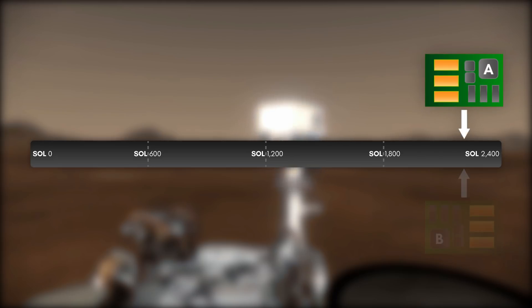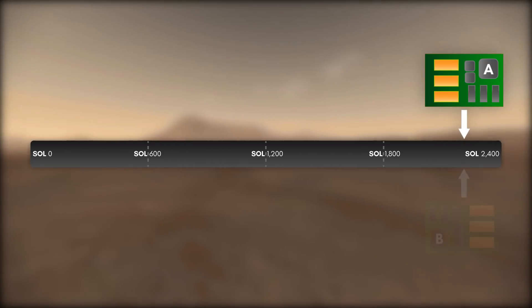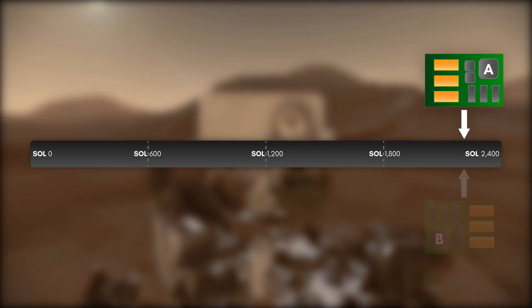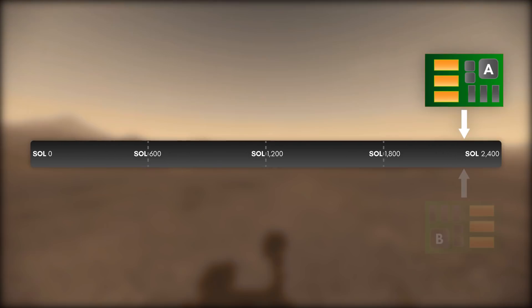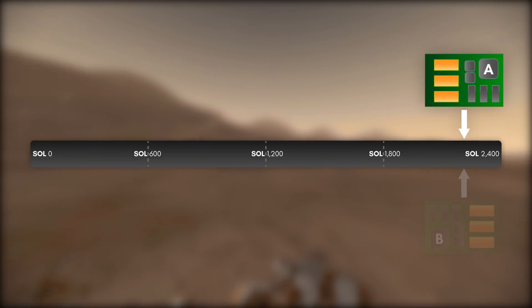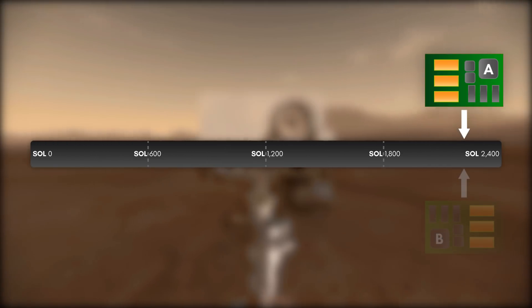With Side-A once again active, the Curiosity team was able to investigate the issues of the Side-B computer in greater detail, determining that it also suffered from faulty regions of memory. Similar to how Side-A's faults were handled, the bad regions of Side-B's memory were also flagged and quarantined from use.